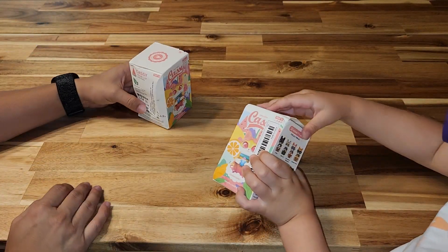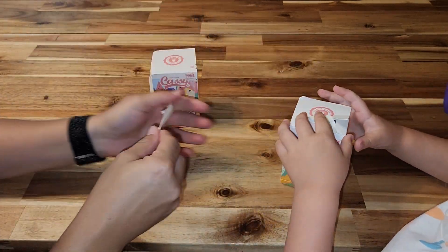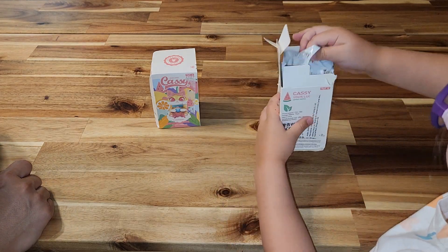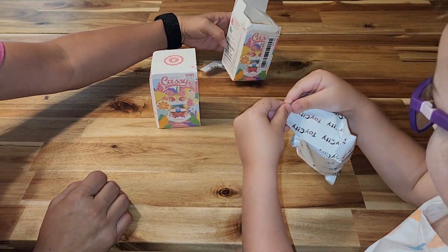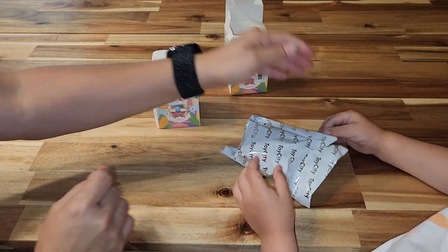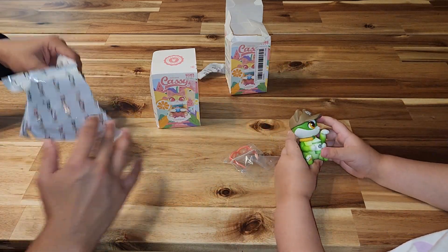So go on and open that first box. Cassie Cats — you can pull here, right here. See this little pull? Do you still need help? You got it girl. Can you open that? And now that goes in the bag. Wow. Oh, I see a green one — oh, a green one with glasses.